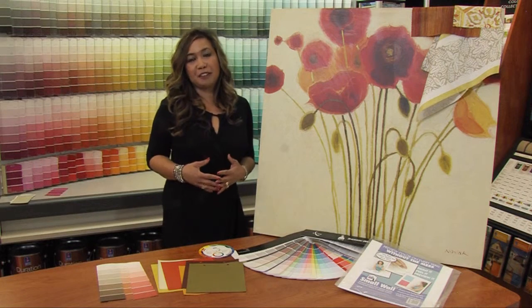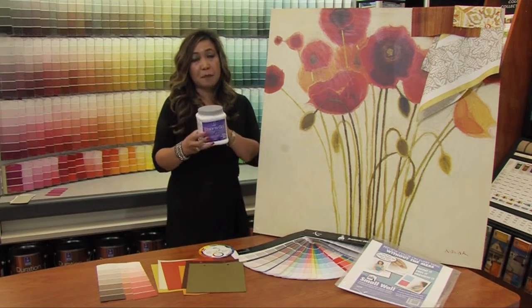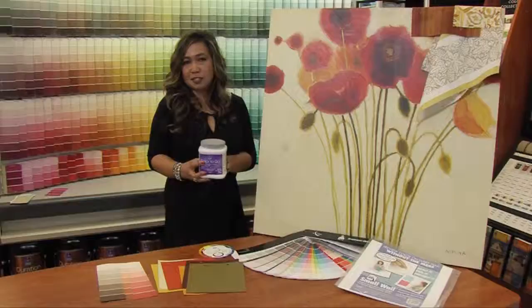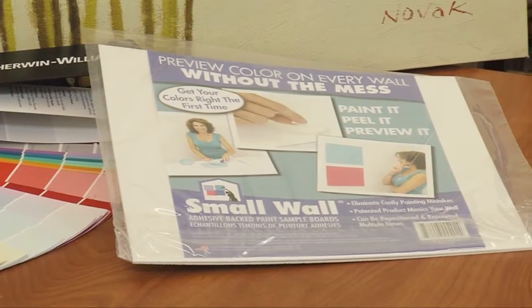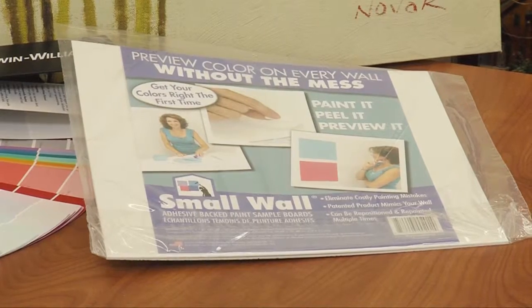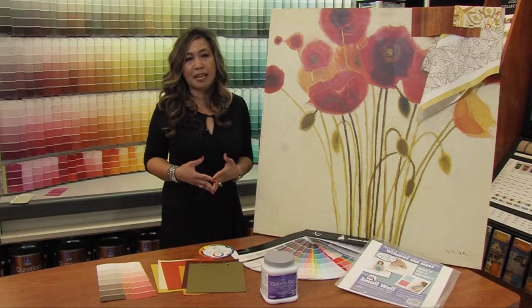If you're still unsure about the color that you pick, go to your Sherwin-Williams store. They sell a quart of paint color to go that you can purchase. They also sell the poster boards. So paint the color on the poster board, bring it home with you, put it in the space, and look at it at different times of the day. You want to make sure that you're happy with the color that you chose for your space.